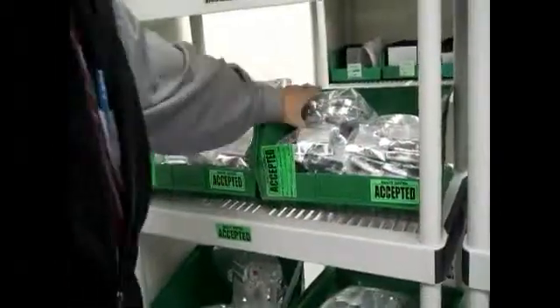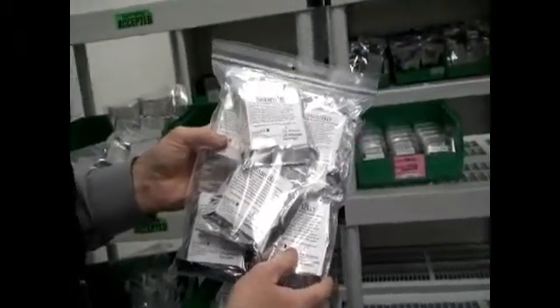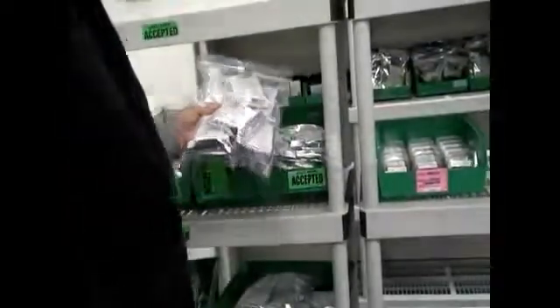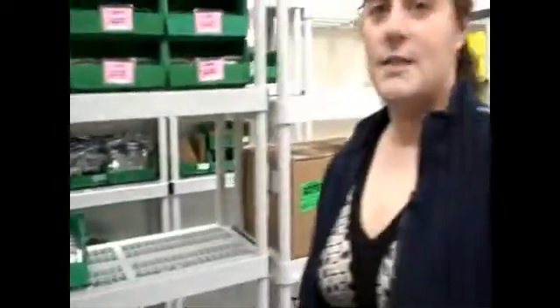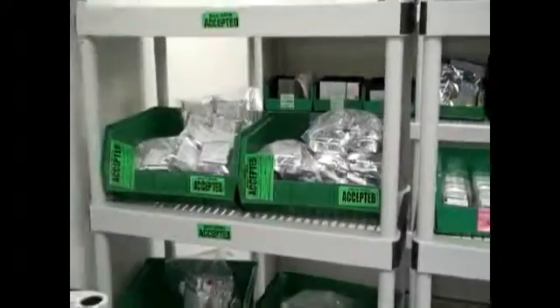We have a product called the Smart Bar, which is a bar that we sell along with our capsule. It's very much like a cereal bar, and what you do is actually ingest the bar before you ingest the capsule in order to regulate your digestive system. It's just another product that we're able to offer to our customers as a complete system.